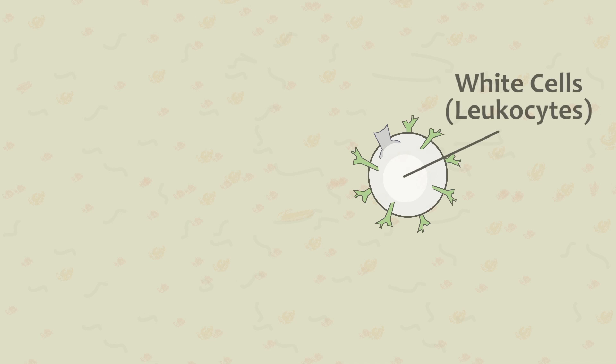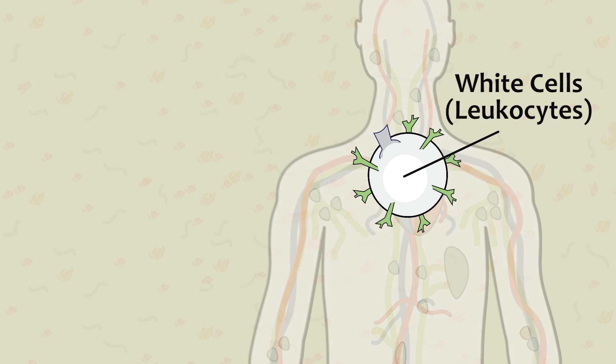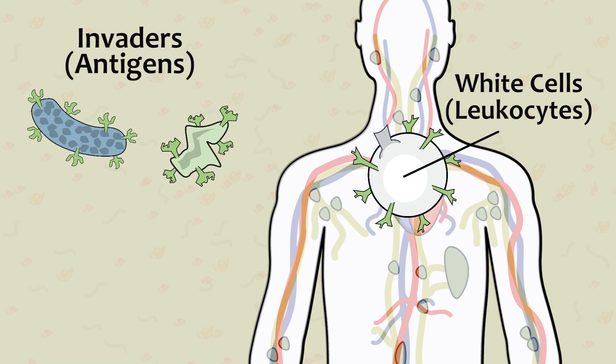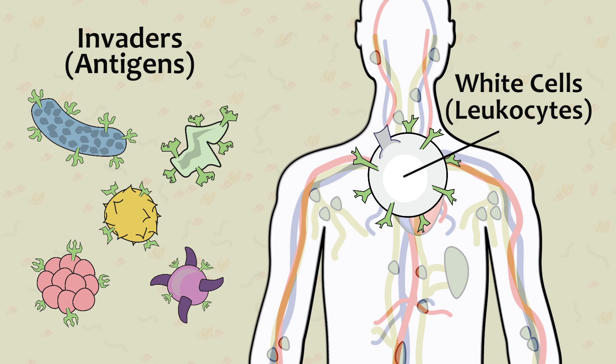White cells, known as leukocytes, provide the body's defense against foreign invaders, which are called antigens. This includes a wide range of potentially dangerous substances the body is exposed to, including bacteria, viruses, pollens, fungus, and toxins.